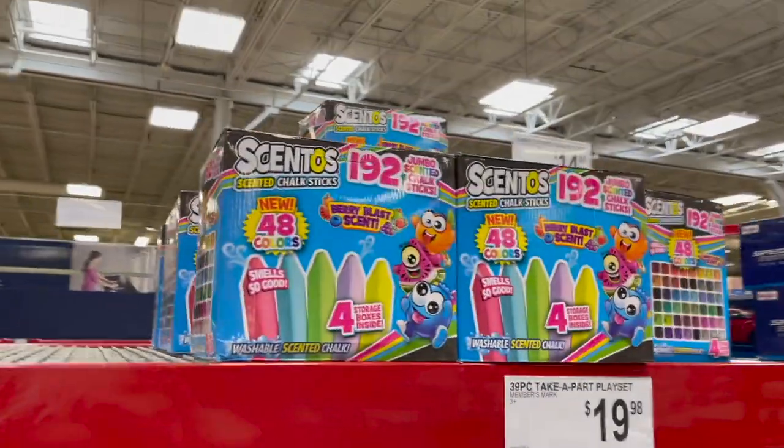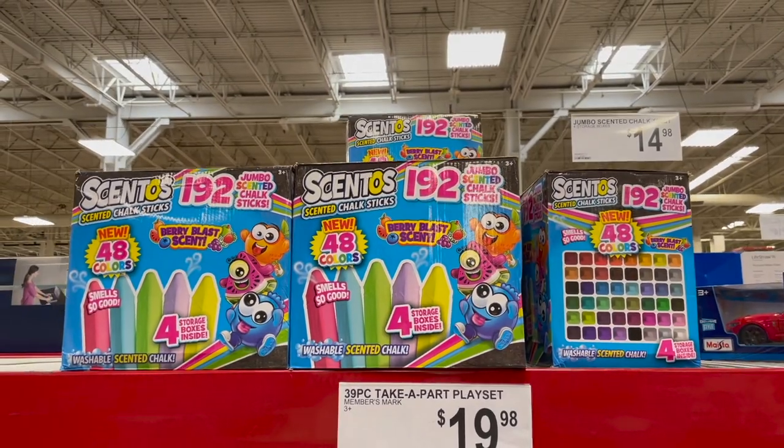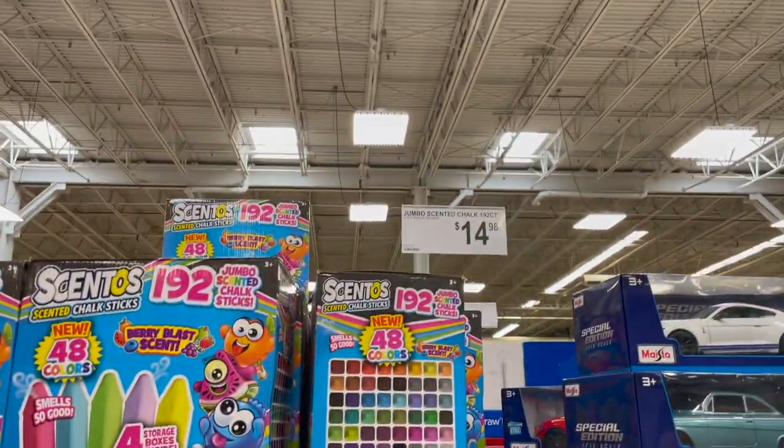You can also do some scented sidewalk chalk — but I'm not sure you'd want to use that in the winter. Really cool though. 192 pieces with 48 new colors. Berry blast scent. That box is going to get any kiddo excited. $15 for that.